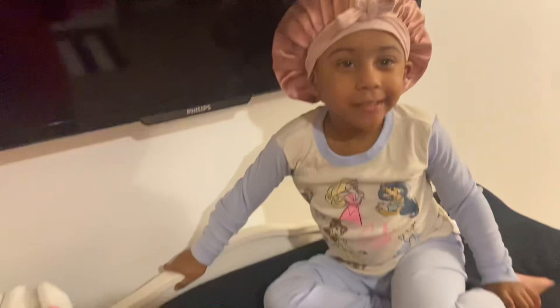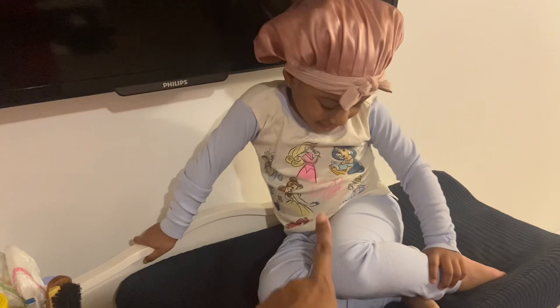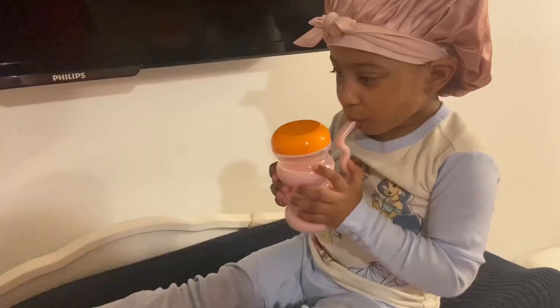She's got her pajamas on — princess pajamas! Here she is just drinking a little milk before bed on this particular night.